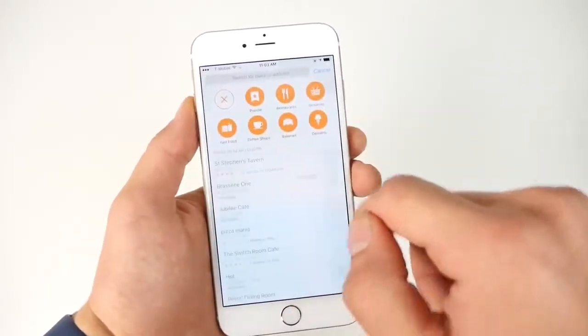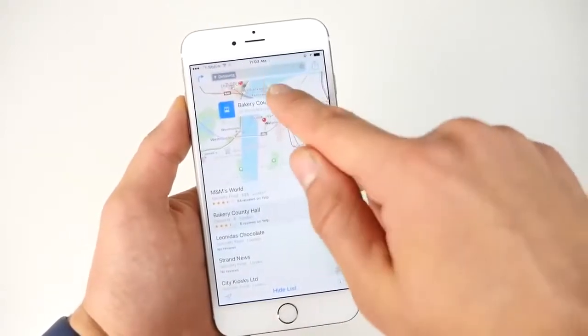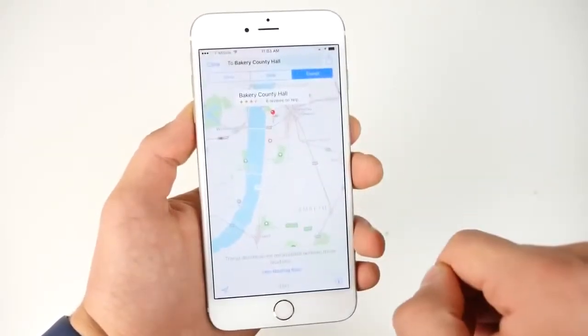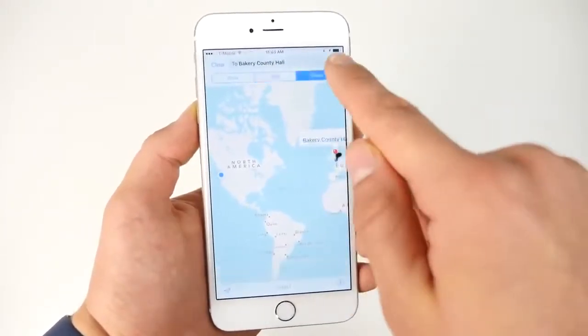Maps has received transit, which Android has had forever. And it's these little things that Apple is adding from Android that makes iOS a better experience — I just don't understand why it took Apple so long to add them.